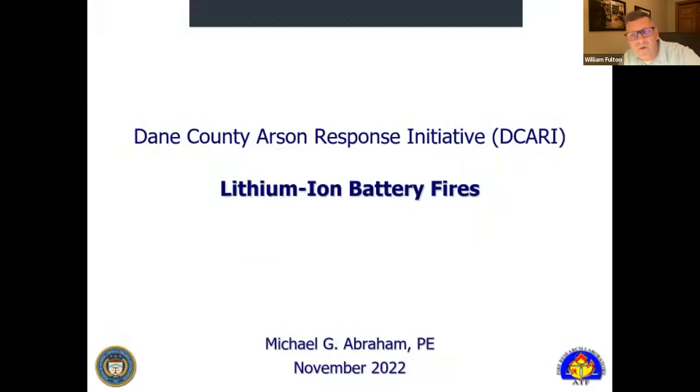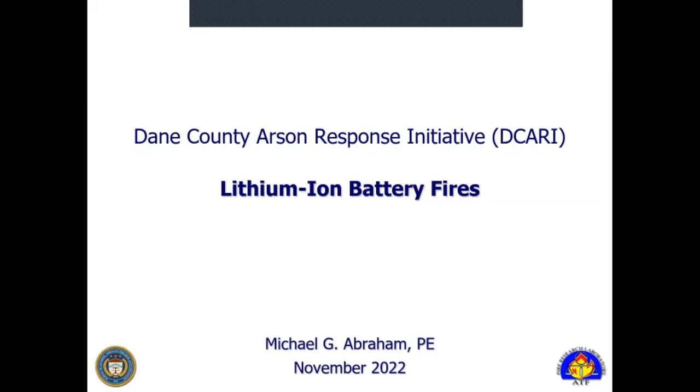Welcome to Dakari's 27th virtual fire investigative training session. Tonight we have ATF electrical engineer Mike Abraham, and Mike is going to talk to us about lithium ion battery fires. Thanks, Bill. I want to say thank you to everybody for joining. I've been giving this presentation around the country because lithium battery related fires have been growing and become very relevant in the news. We'll hit on some of the most common incidents we've come across, as well as some general things to look for as a fire investigator when approaching a lithium ion battery based fire.